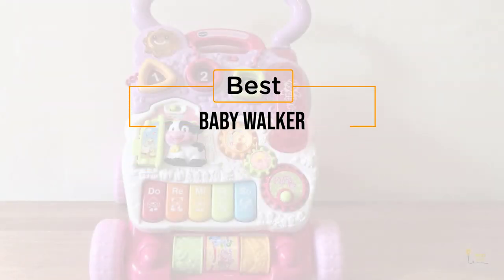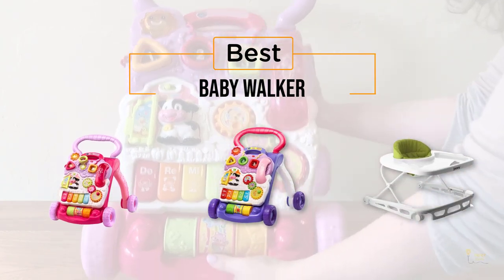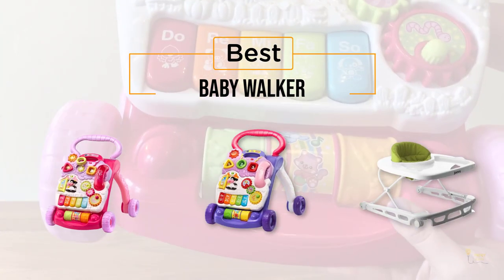If you're looking for the best baby walker, here's a collection you've got to see. Let's get started. At any time you can click the circle for more info and real-time deals.